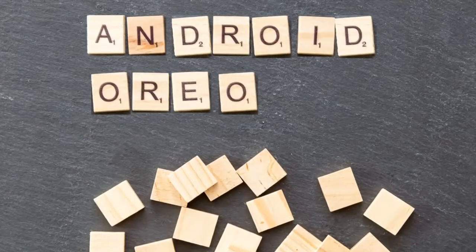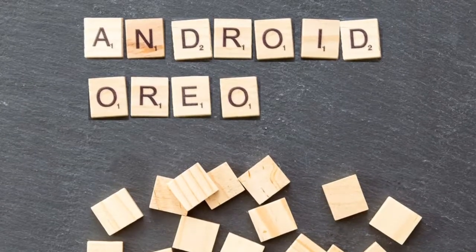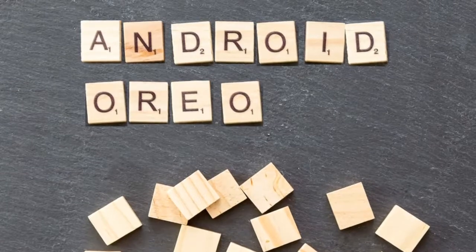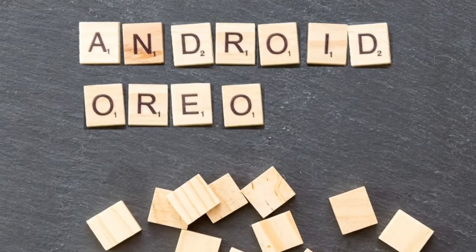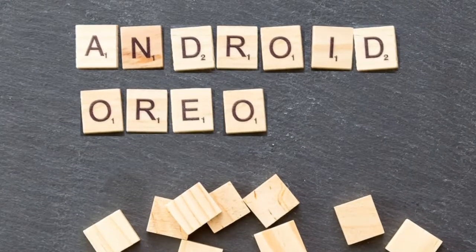Other apps Google included in this version of Android Oreo are Google Go, Google Maps Go, Gboard, Gmail Go, Chrome, Google Play, and Files Go. With all these apps, you'll be able to browse the internet without having much of a storage issue.